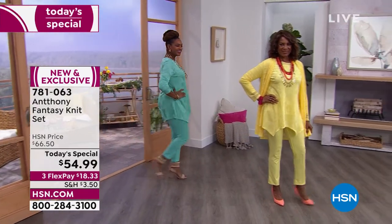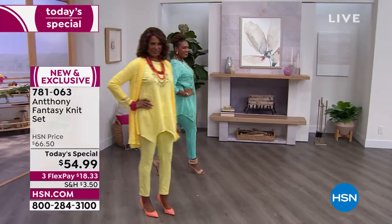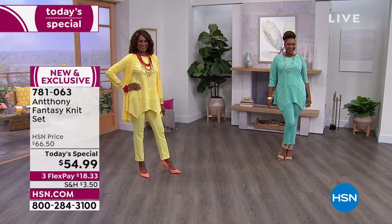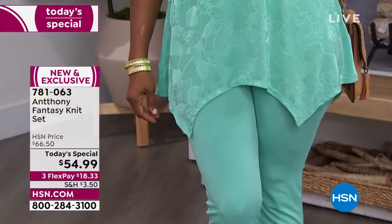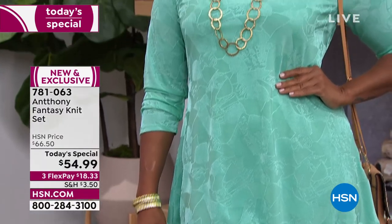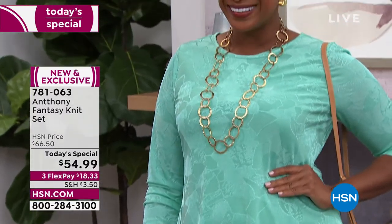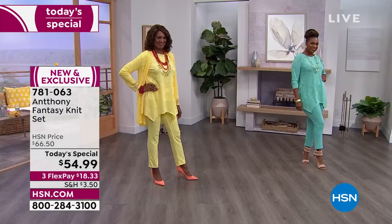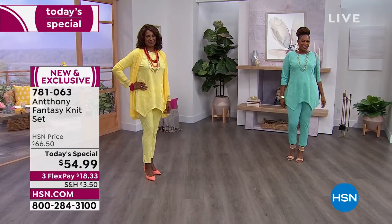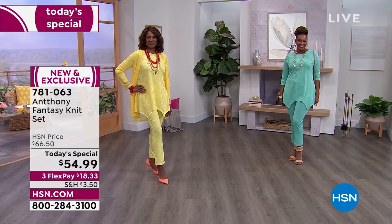She's 5'8". And Selah - such a beautiful name - what size do you have on, honey? Also a medium at 5'7½". The cool thing about this, Anthony, is that we're getting two different pieces. I love the neckline. And I love the fact that the sleeves you can push them up if you want them a little shorter, but they're covering everything that we want hid.